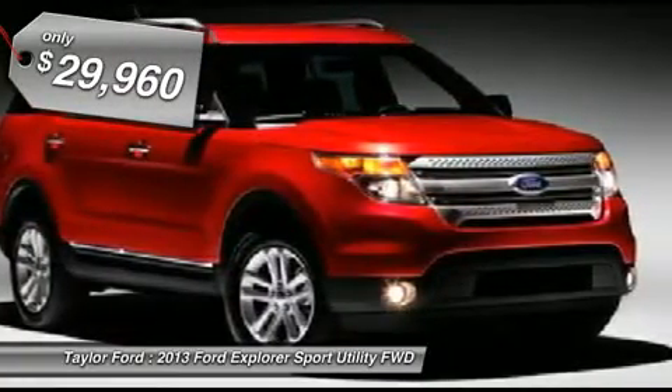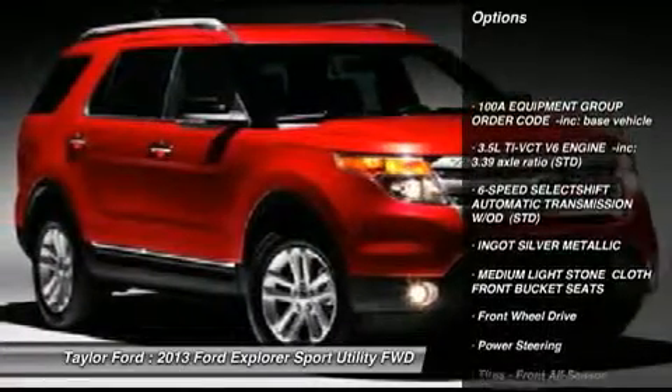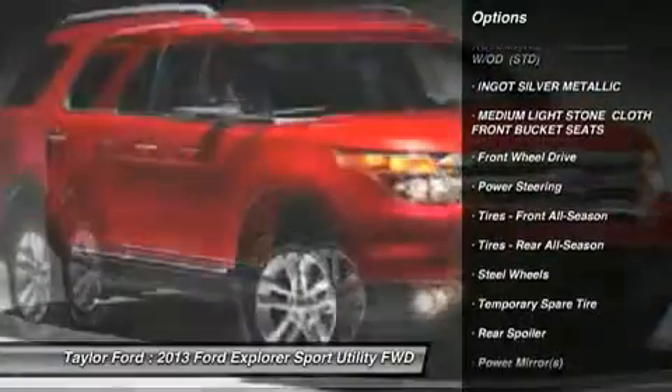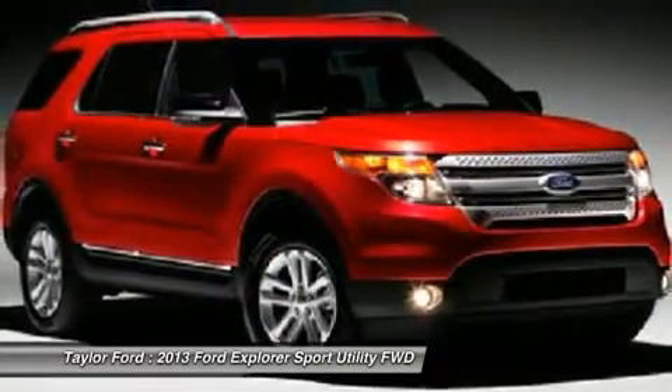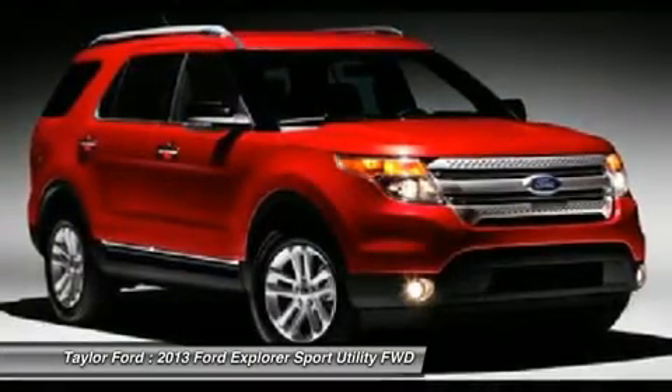Here are some of this vehicle's great options: traction control, stability control, anti-lock braking system, steering wheel audio controls, air conditioning, adjustable steering wheel, power steering, keyless entry, floor mats, cruise control.